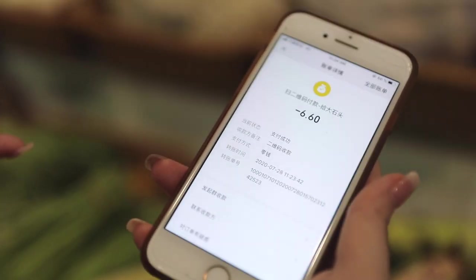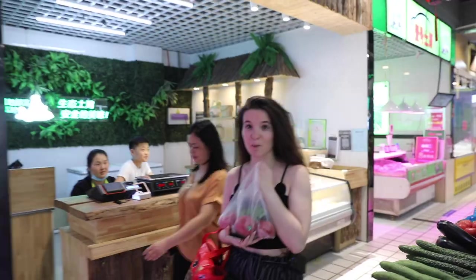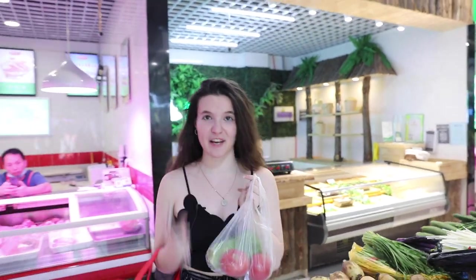As you can see, it's pretty cheap — basically almost one dollar. That's almost everything for my salad. I almost forgot the avocado, so let's go.